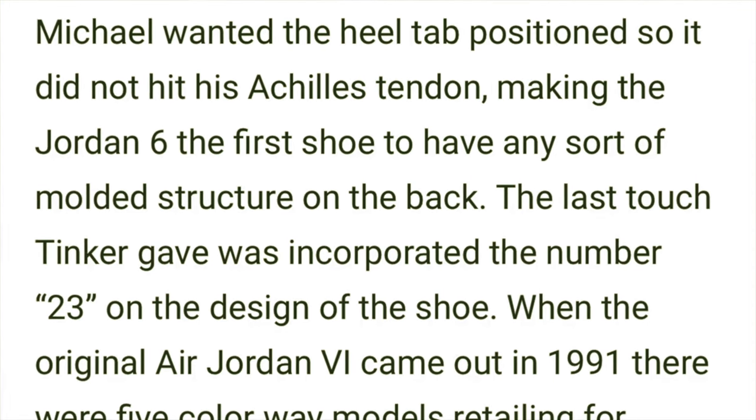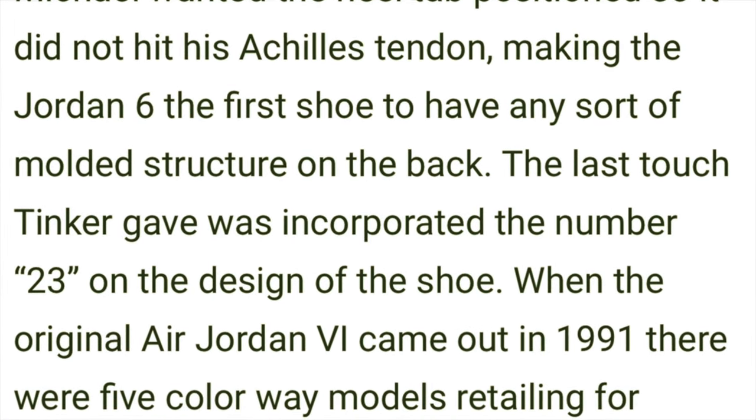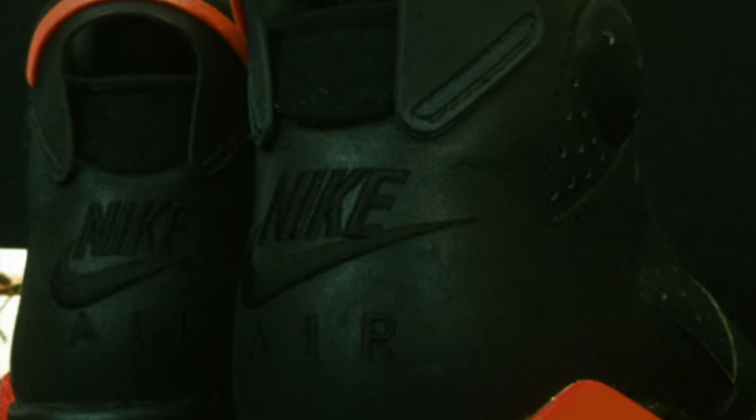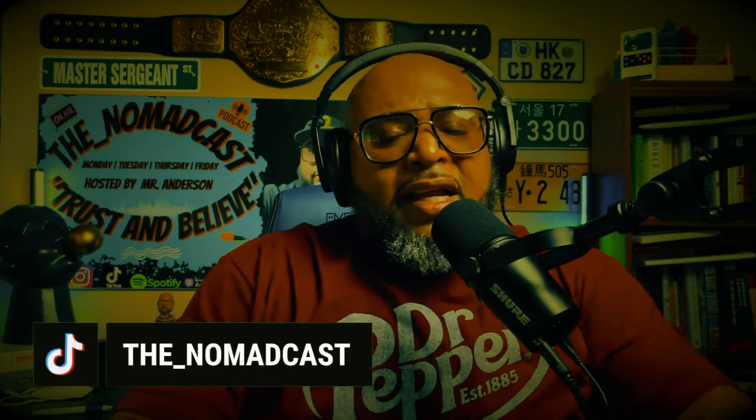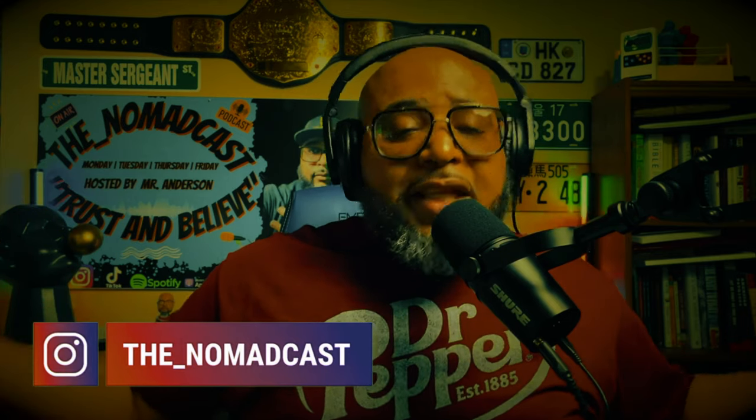Jordan also wanted the heel tab position to not hit his Achilles tendon, making it the first shoe of any sort to have a molded structure on the back. Back in the day, a lot of the old guys and gals can remember — we didn't call these heel tabs. There are so many names, so much nomenclature for certain accents on a shoe now. We just called these hooks. We would walk around with them like this for basketball practice, putting on our slides in between games. Once the shoe sold out, that was it. Guys and gals were carrying these Jordans just like this — because I was there back in 1991. Now with the internet, I guess now they're heel tabs. Back then, we called them hooks.